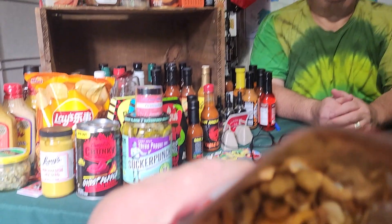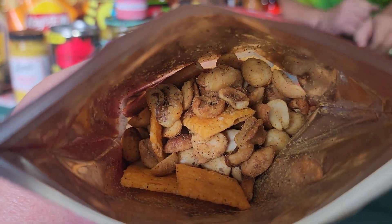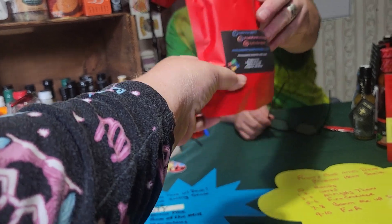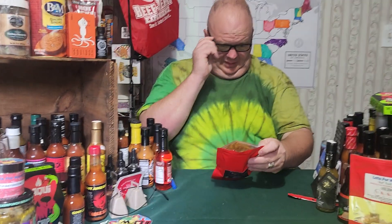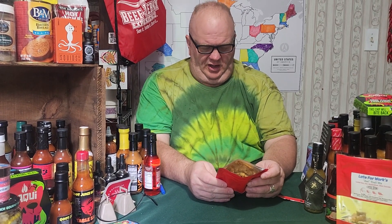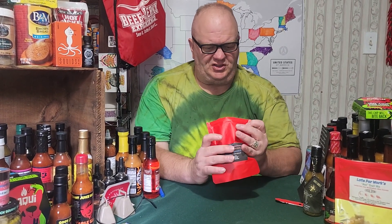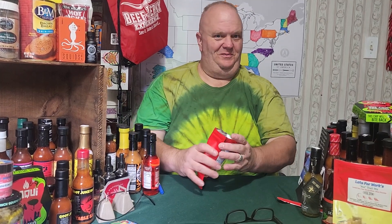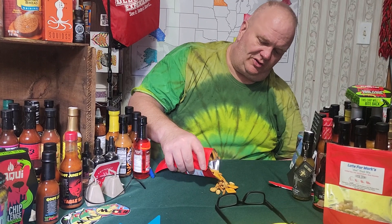I can smell the hot pepper, but I can also smell everything else — the garlic, peanuts, basil, thyme, garlic powder, the onion powder. That smells really good. My mouth is watering. I'm going to dump some out so you can see what it looks like.